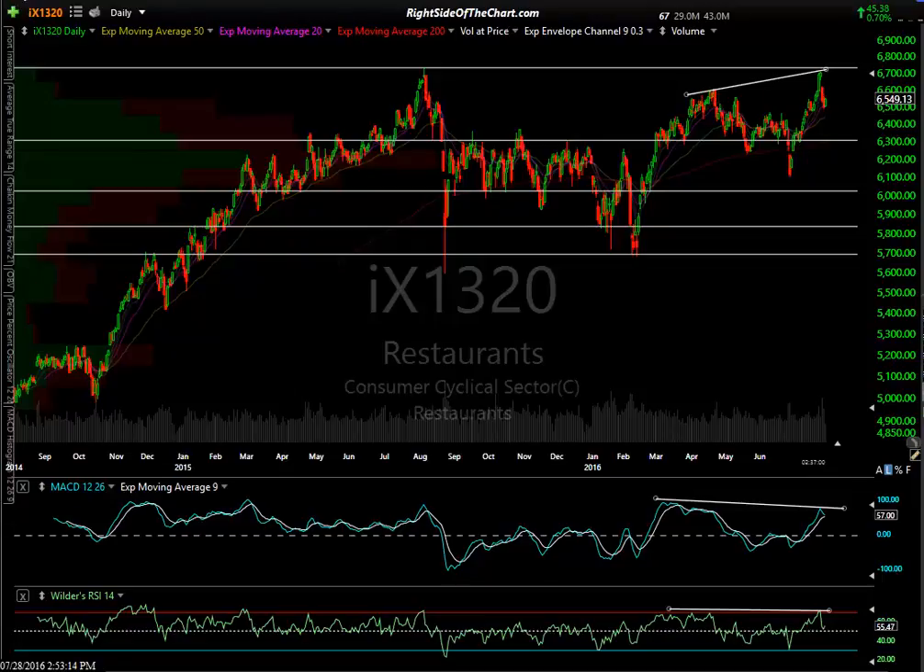Hi, this is Randy Finney with Right Side of the Chart. Today is Thursday, July 28th, 2016. In this video we'll take a look at the restaurant sector. I'll keep this video relatively short. I've gone through many but not all the names — I may have stated in the trading room earlier that I went through the entire list. We'll start out with the restaurant sector.